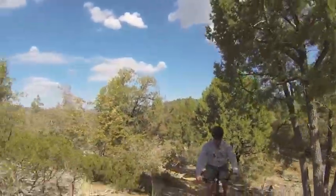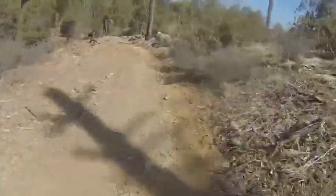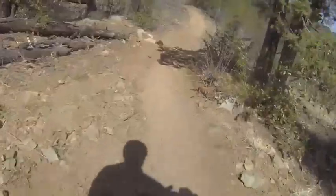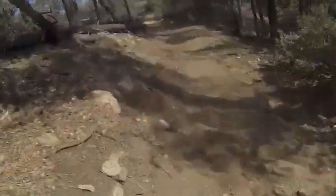Now we've made it to the top of 392, and we've hooked up with 326, and we're starting a downhill descent on 326. This can be a little bit gnarly, really rocky, and you get pretty good speeds coming down here. There's one kind of nasty left-hand switchback that you have to navigate coming up here.